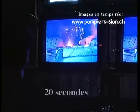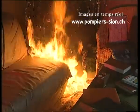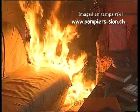Madame et Monsieur Tout-le-Monde, avec un extincteur ou un saut d'eau, peut-être très efficace à ce moment-là, on peut intervenir avec de bonnes chances. Mais on voit que là, en temps réel, le développement du feu est très très rapide.